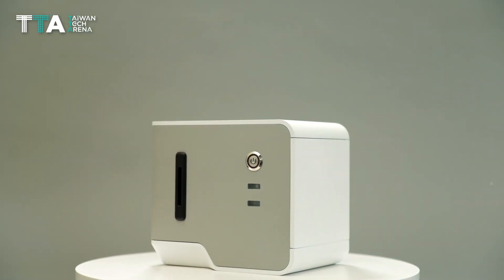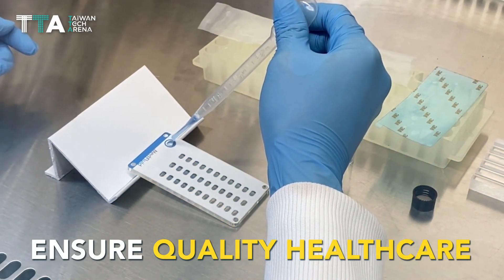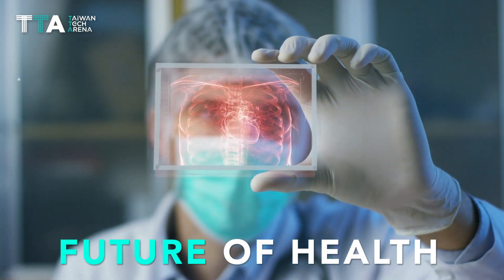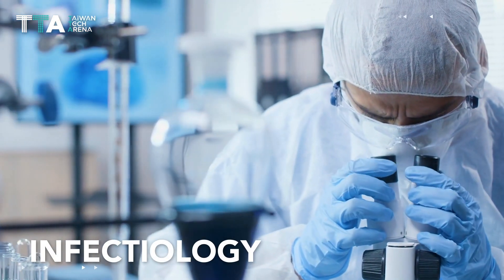Nest offers numerous advantages such as an automatic liquid handling platform and costless mass production to ensure quality healthcare for everyone. It defines the future of health and biotechnologies, as it can be applied to many fields of medicine, including veterinary and the medical field of infectiology.